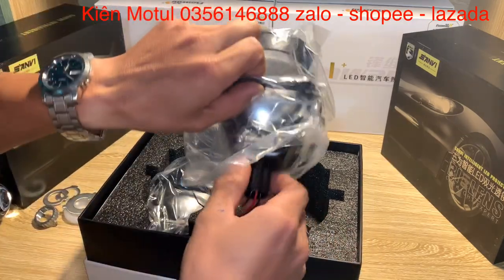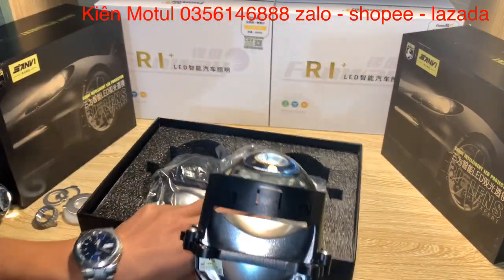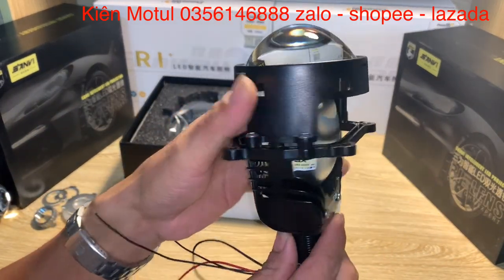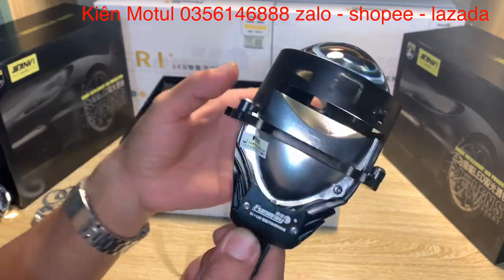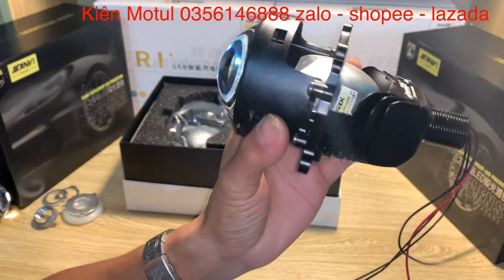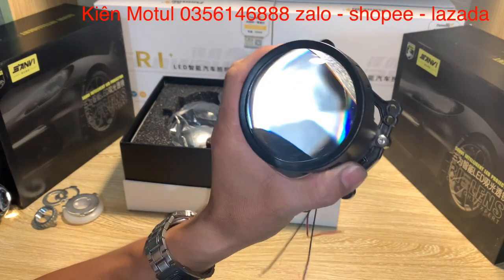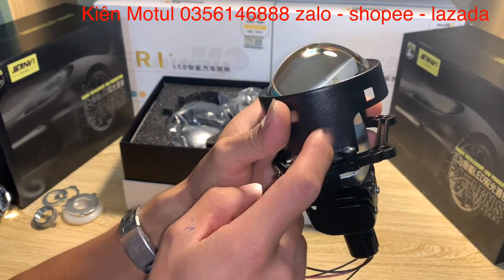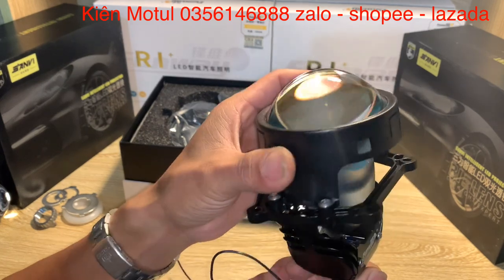Bây giờ chúng ta sẽ đi khui nhân vật chính, được bọc trong túi nilon. Chúng ta có thể chiêm ngưỡng một vòng sản phẩm này - có thiết kế khá đẹp, màu đen sần, khá ok. Nhìn từ mặt trước vào thì mặt của em này khá sáng lạ, có con mắt rộng đến 3 inch, khá đẹp. Cái phần bát ở đây được làm bằng nhựa sơn sần, cực kỳ ok.